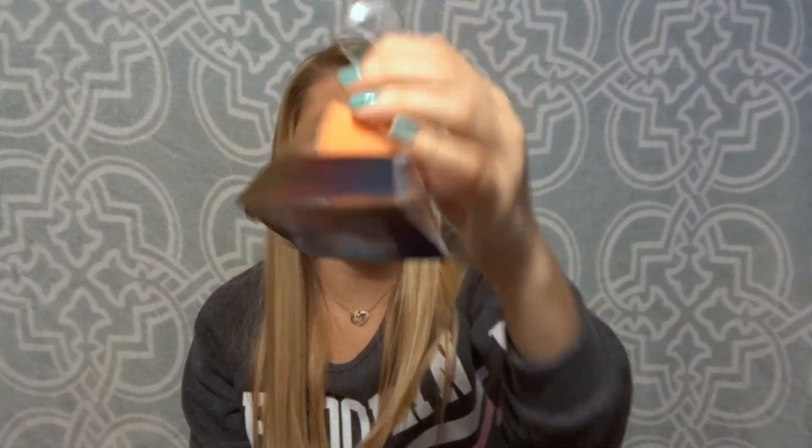The next thing I got was the Real Techniques Miracle Complexion Sponge. I love these — they work super well and I use them to put my foundation on. It was actually the same price, $5.99, but it came in this cute packaging that looks like a little ornament, so I got it for a specific person. Definitely a must-have in your makeup collection if you like sponges.